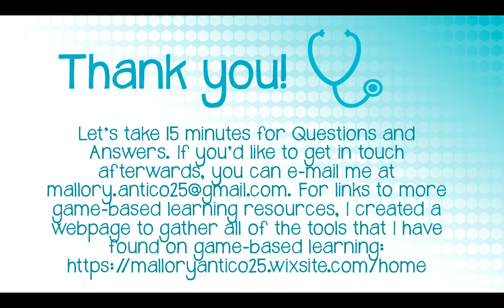Thank you so much for listening. If you have any questions, email me or go to my website to see what I've posted. There are templates for all of the PowerPoint games you've seen, links to free or cheap resources, and anything I've created you're welcome to download and use however you want.